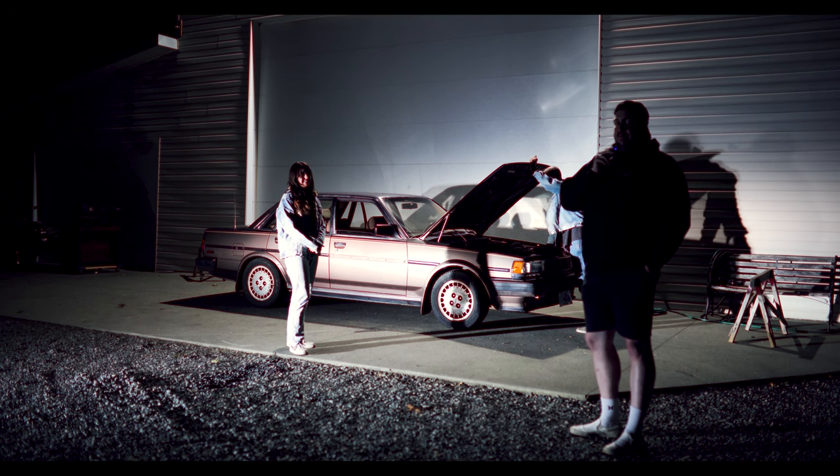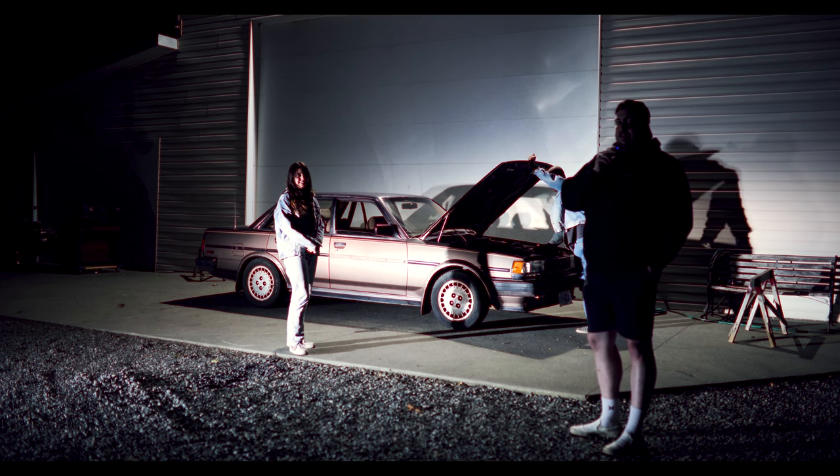Yeah, that's probably it for this portion of the video - that's the car.